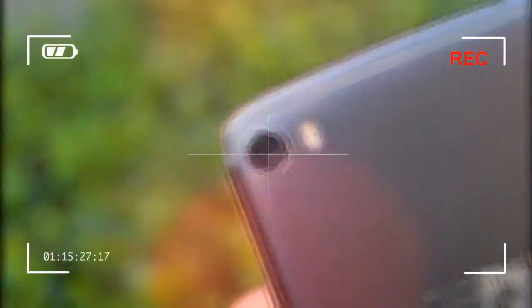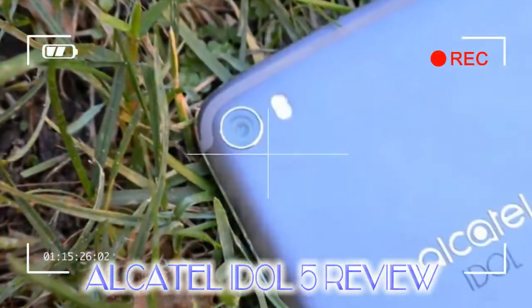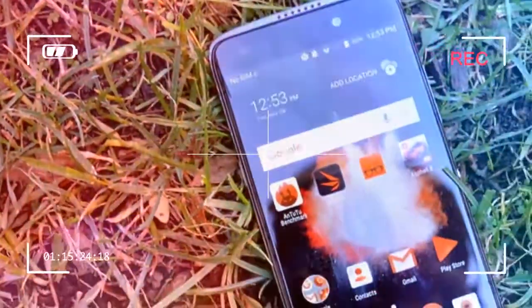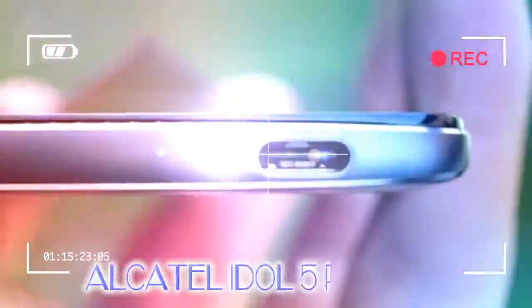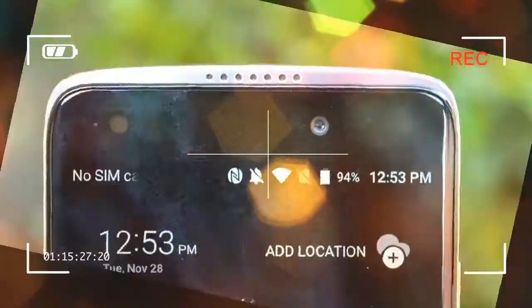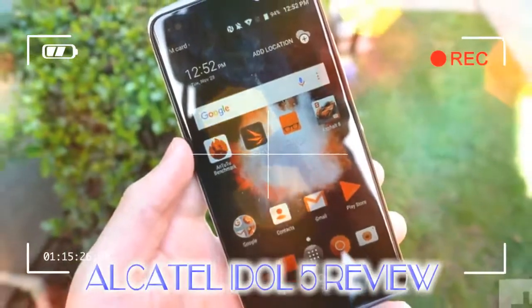The midrange handset business is heating up. Alcatel has made plenty of attempts to offer decent phones at excellent price tags, but more often than not it seems like there are better options out there. After recently reviewing the Idol 5s, for example, we found that you were better off going for the Lenovo Moto G5S Plus or Huawei Honor 6X — both excellently reviewed phones and top of their price range.